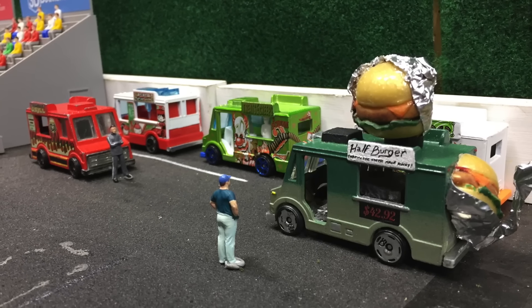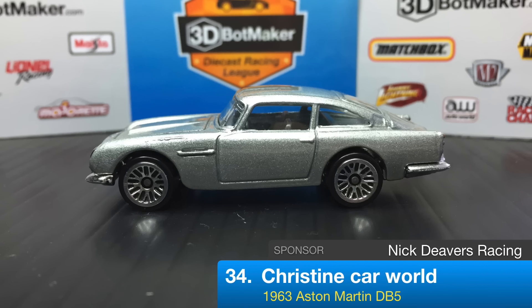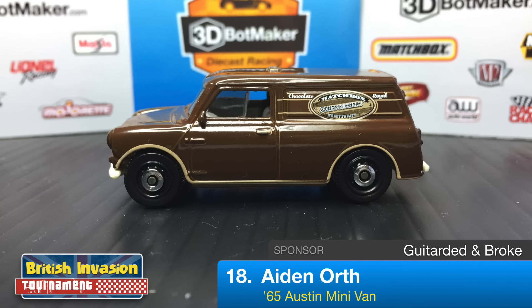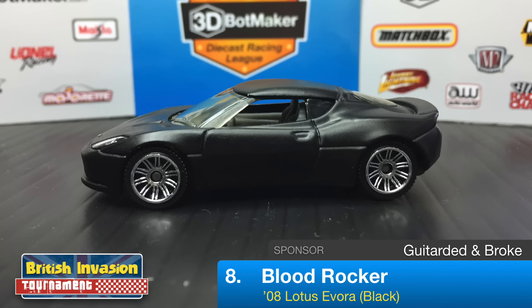Here we are back with the seventh and final heat of round one in the British Invasion Car Tournament. Up first in the 1963 Aston Martin DB5 is Christine Car World, driving for Nick Deevers Racing. Starting in second is Aiden Orth in the 1965 Austin Minivan, sponsored by Guitar Did and Broke. Also driving for Guitar Did and Broke is Frank Miller in the Morris Mini — can a Mini make it into round two? Frank Miller is our last hope. Next to him is Blood Rocker, the third driver for Guitar Did and Broke, driving the Lotus Evora in matte black.